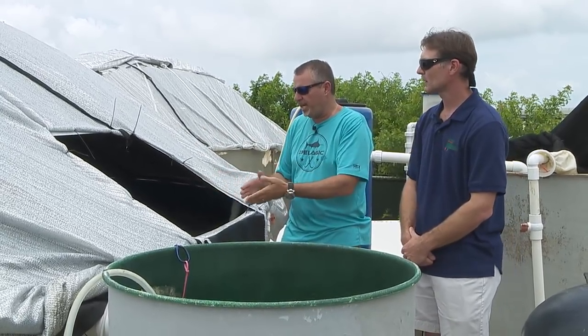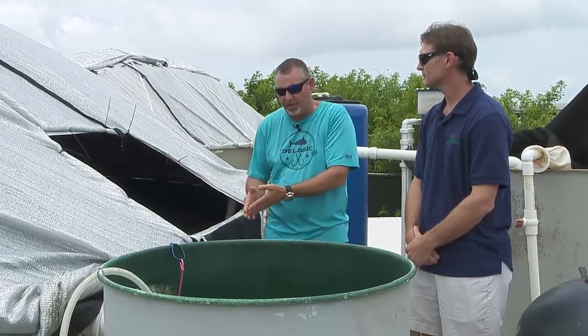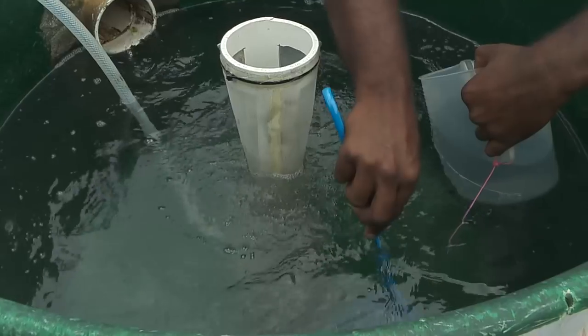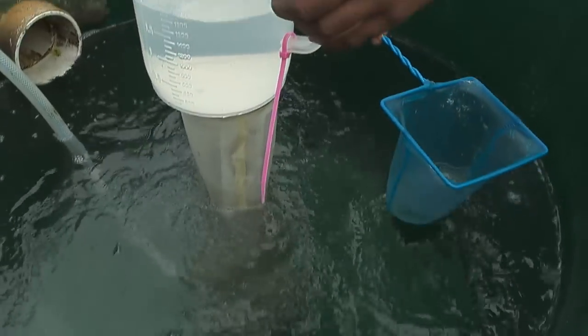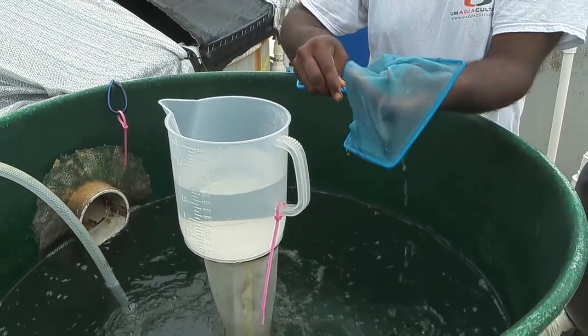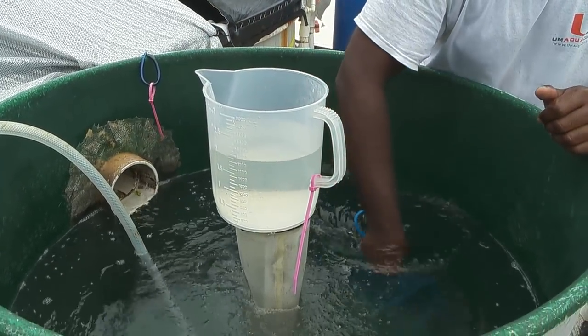So once they're breeding and spawning hundreds of thousands of eggs, how do you collect them? What's the process from that point? The fish will naturally spawn in our tanks and the fertilized eggs will float to the surface, at which point they'll get skimmed off into this side tank for us to collect.